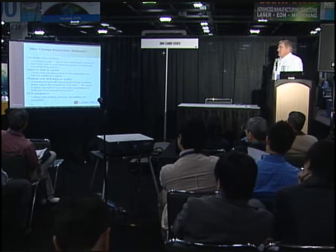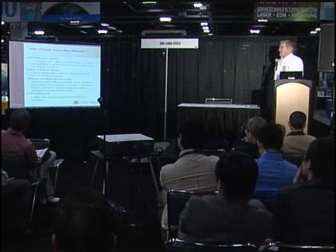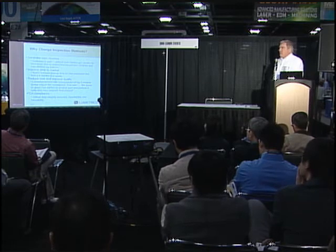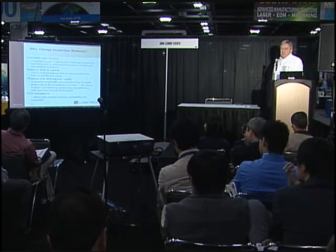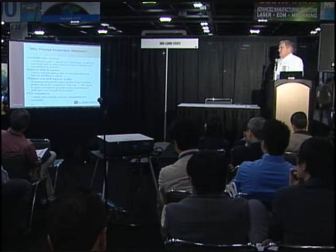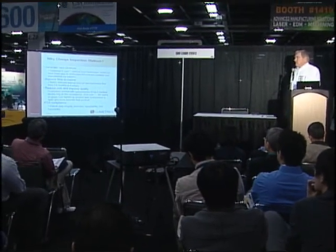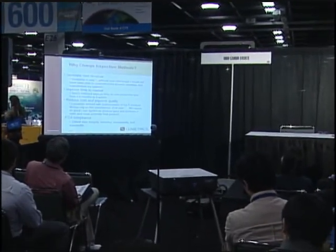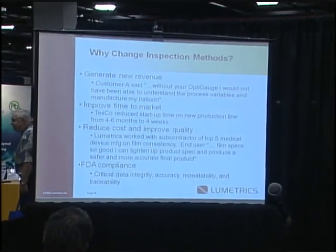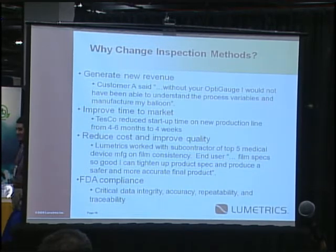Why change inspection methods? To generate new revenue. One customer quote: 'Without your Opti-Gauge, I would not have been able to understand the process variables and manufacture my balloon.' For improved time to market, Tesco has allowed us to use their name — their startup on a new product line went from a four-to-six month cycle down to about four weeks. It also reduces cost and improves quality. In one case with a medical test strip film, a customer was able to see what was happening in their glue layer on a three-foot wide web and tighten up their specifications and liquid adhesive laydown process. We have good data integrity and software tested to FDA standards.